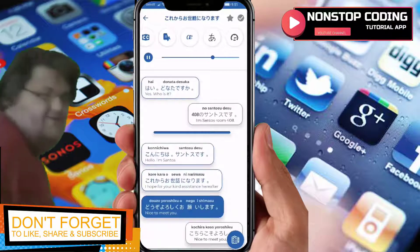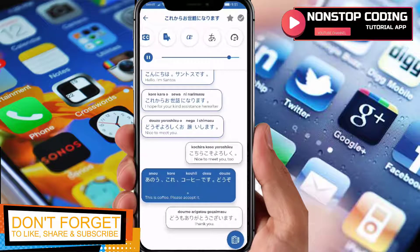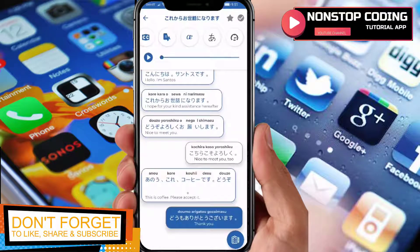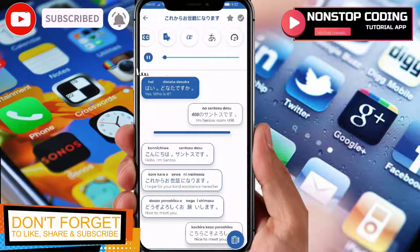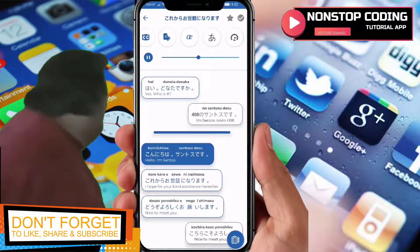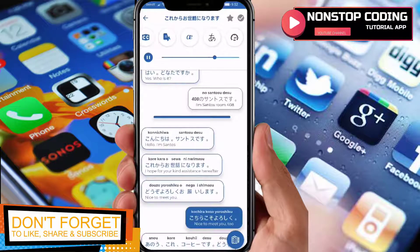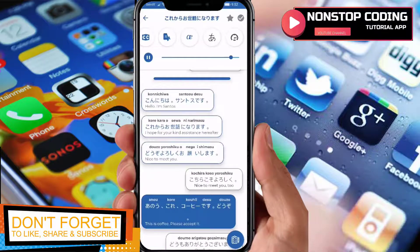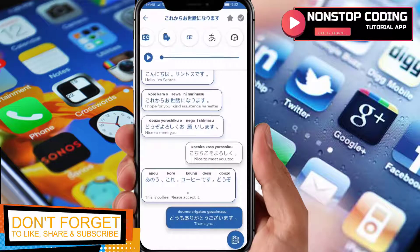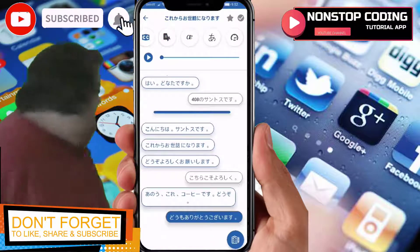So 'Donata desu ka?' means 'Hello, I'm Santos.' This is a conversation so you can sharpen your knowledge by listening. If you want to play it again just tap here: 'Donata desu ka?' — 'Konnichiwa, Santos-san desu. Kore kara o-sewa ni narimasu. Dozo yoroshiku onegaishimasu.' — 'Kochira koso yoroshiku. Ano, kore, kohi desu. Dozo.' — 'Domo arigatou gozaimasu.' That's an introduction in Japanese.